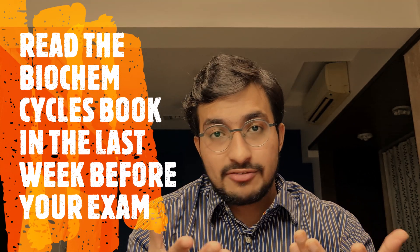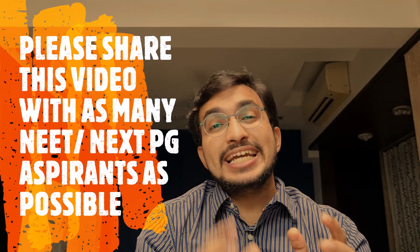In the end, the one takeaway message from this whole video is this: the biochem cycles book has to be made — it's very, very important. Please make it if you haven't made one, and it will surely help you remember biochem very easily. Also, read this biochem cycles book in that last week before your exam, because biochem is very volatile. That should do the trick for you in biochem. If you have any doubts, please feel free to connect with me on social media — links are in the description below. Please share this video with as many NEET and NEXT PG aspirants as possible. All the very best — kill it!